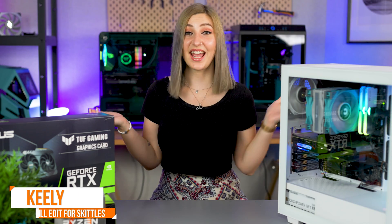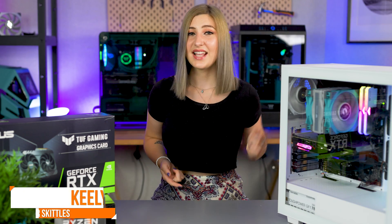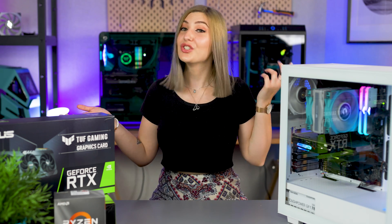Hey, it's Keeley from Thermal Tech Australia and today we're going to be talking about what bottlenecking is, how it affects your games, how it happens, and what you can do to prevent it.